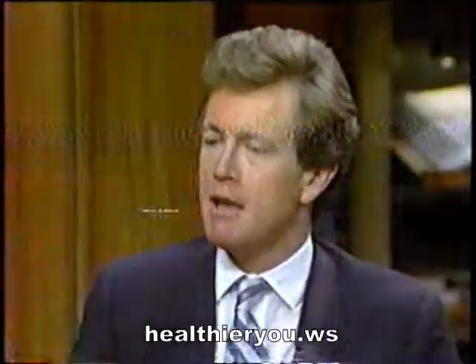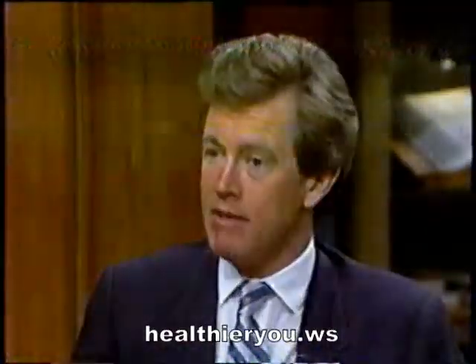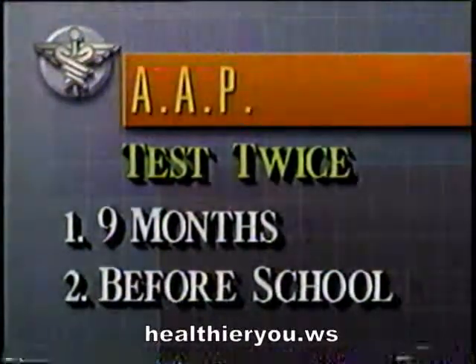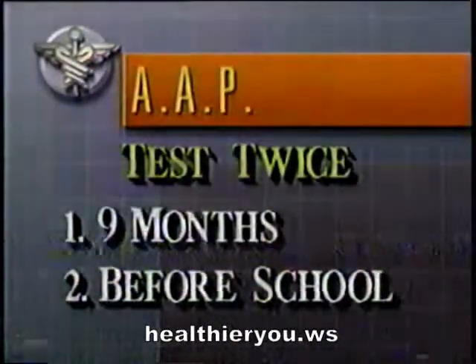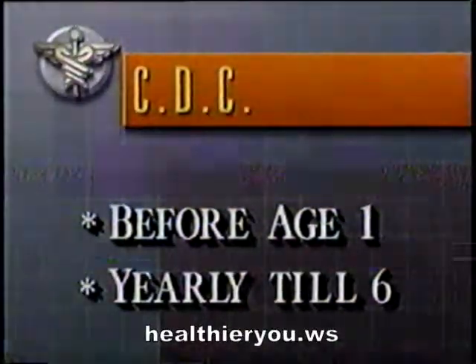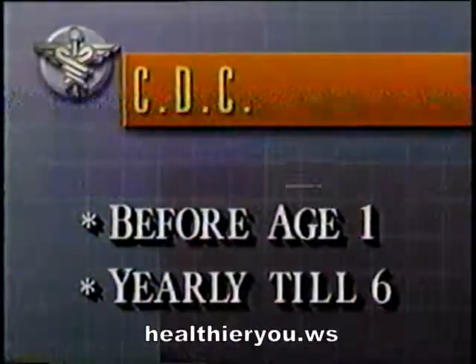In terms of testing, there is an old guideline from the American Academy of Pediatrics which says you should be tested twice: at age nine months and before you go to school. This guideline is outdated. The second guideline, from the Centers for Disease Control, says you should be tested before the age of one and then every single year until the age of six.